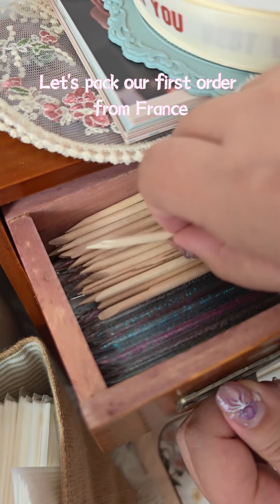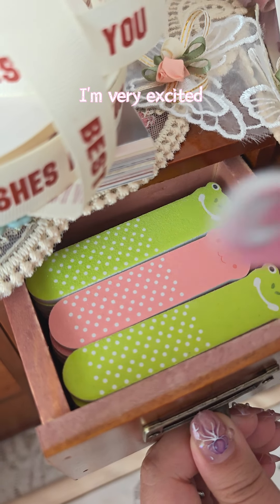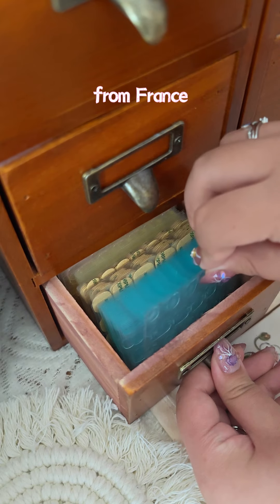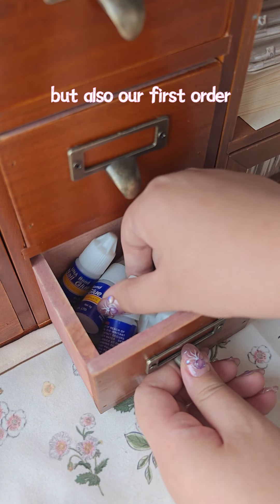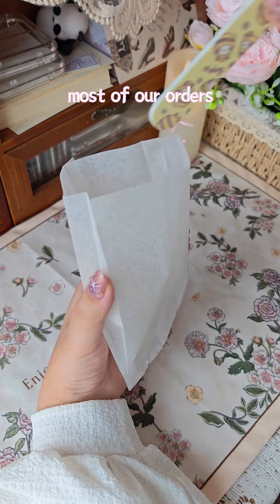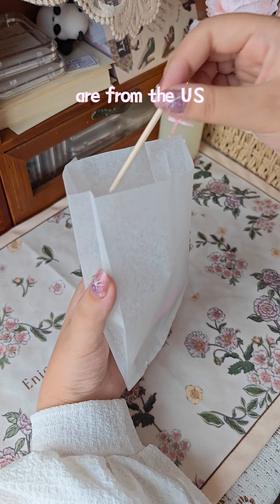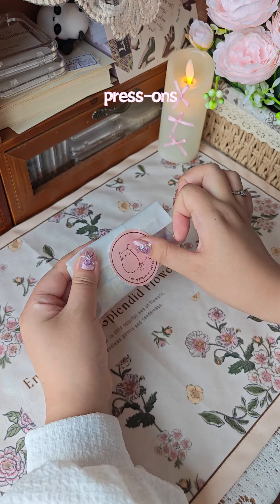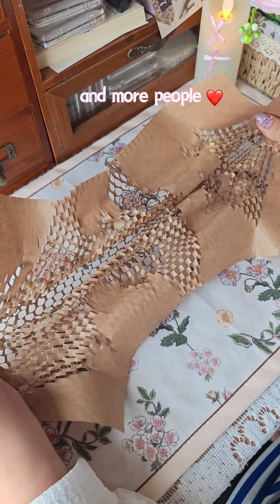Let's pick our first order from France. I'm very excited because it's not only our first order from France, but also our first order from Europe. Most of our orders are from the US and Canada, so I'm very happy that our handcrafted presents are loved by more and more people.